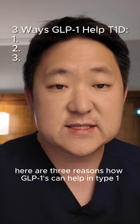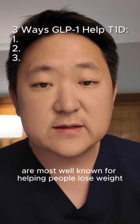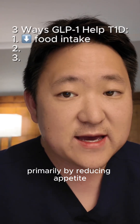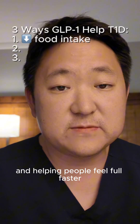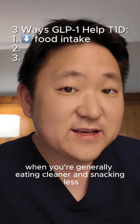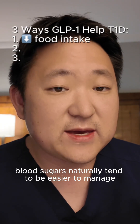Here are three reasons how GLP-1s can help in type 1. First off, these meds are most well known for helping people lose weight, primarily by reducing appetite and helping people feel full faster. And as you probably know if you live with type 1 diabetes, when you're generally eating cleaner and snacking less, blood sugars naturally tend to be easier to manage.